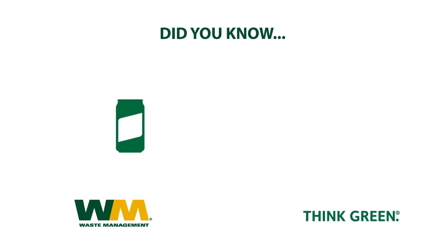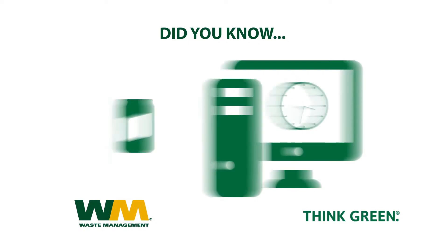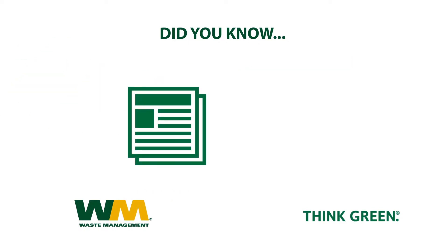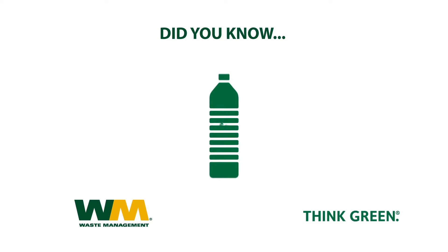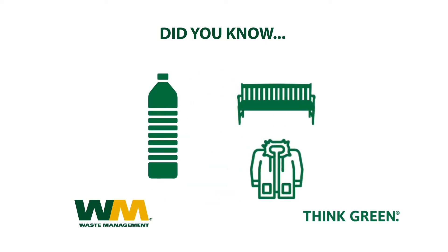Did you know? Recycling just one aluminum can saves enough energy to power a computer for three hours. Your recycled newspaper could return in the form of a cereal box. And your plastic bottles? Well, they could become a park bench or even filling for a new winter parka.